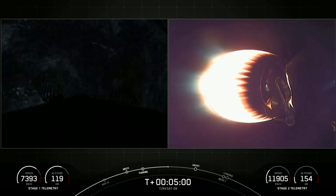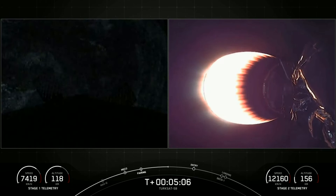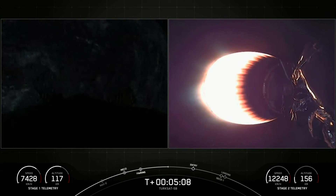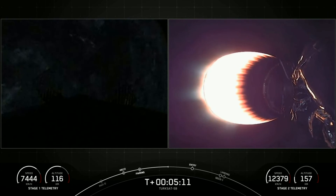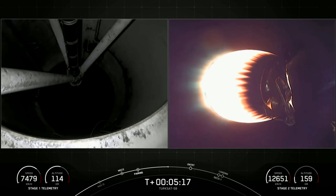Reusability is a key to lowering the cost of spaceflight, which enables more investments in critical scientific research. The Falcon 9 first stage supporting today's mission will perform this entry burn for the third time, having previously supported both the CRS-22 resupply flight to the ISS and the Crew relaunch just last month.